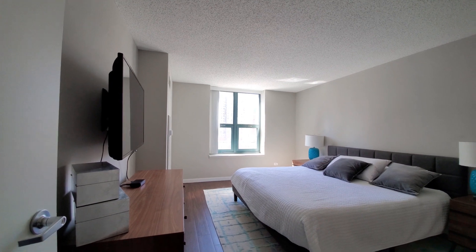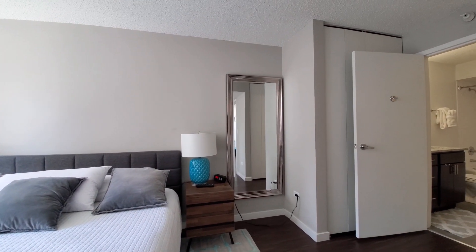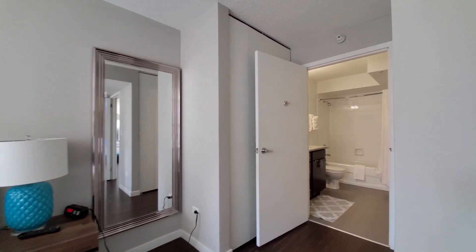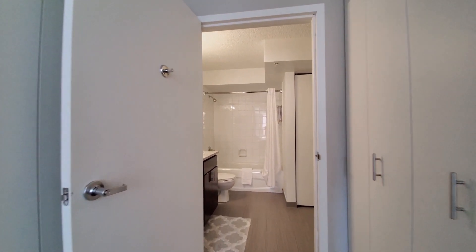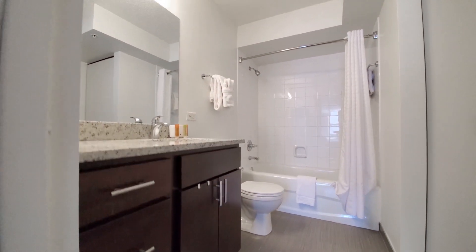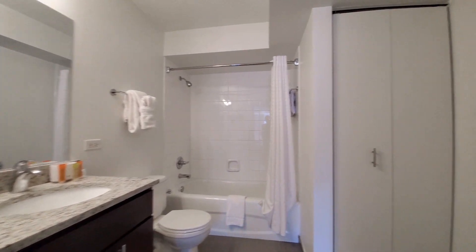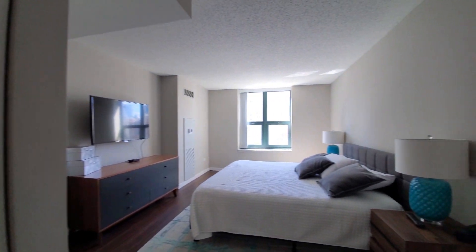A nice-size master bedroom — you can accommodate a king-size bed and nightstands. The plank flooring continues in here. Closets on either side flank the bath. The bath has a nice-size vanity, a bank of drawers, and a medicine cabinet for storage, plus an additional linen closet. And there's a full-size stacked washer and dryer. Overall, you have great storage and closet space in this apartment.